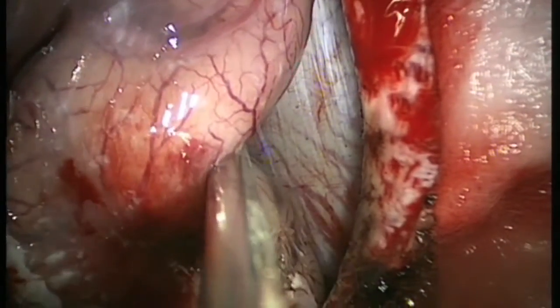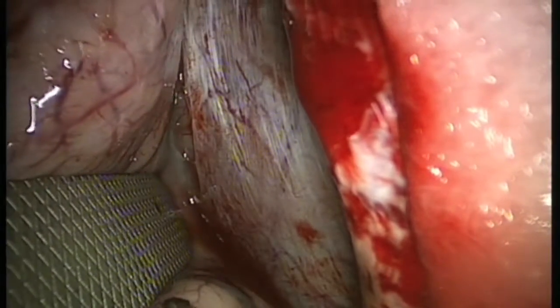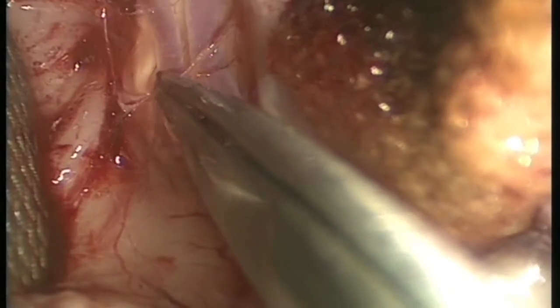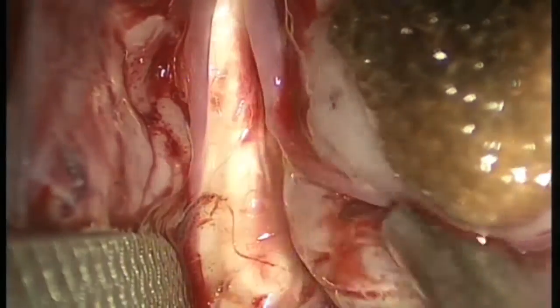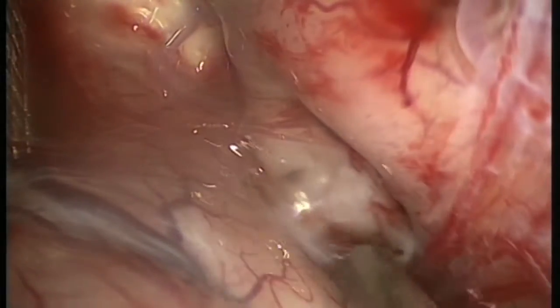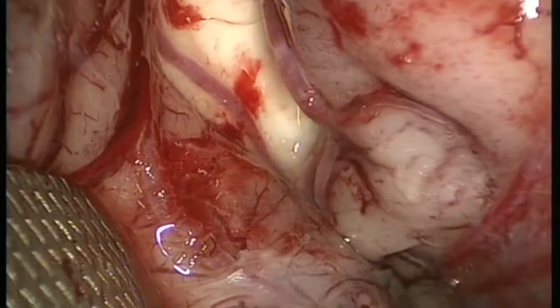The brain is retracted from the falx and once the CSF is let out there is space created. The endoscope is taken inside to visualize the interhemispheric cistern, which can be opened up with sharp dissection. The two A2s and the corpus callosum are dissected with sharp dissection and separated so as to expose the corpus callosum nicely. Exposing from anterior to posterior, I start corpus callosotomy from the posterior aspect just to avoid having to take the endoscope anteriorly again.